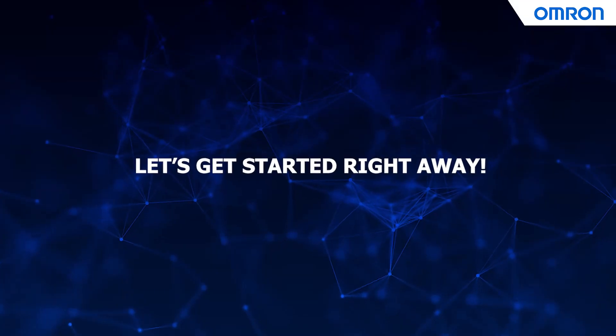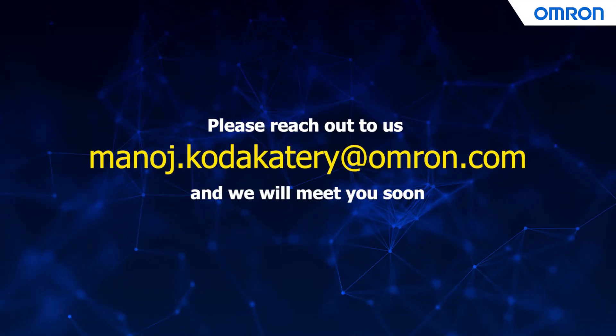Let's get started right away. Please reach out to us and we will meet you soon.